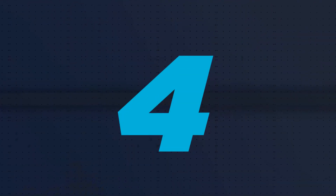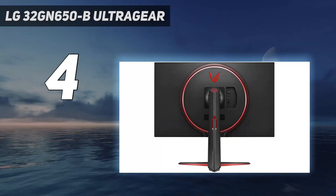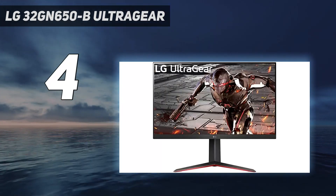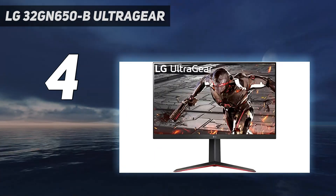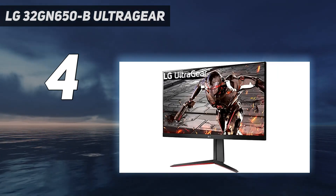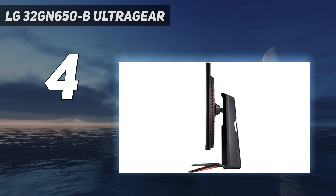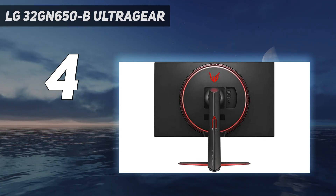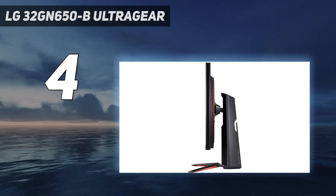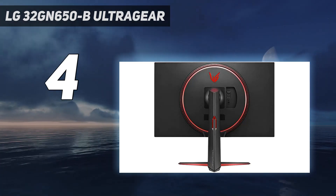Coming in at number 4: the LG 32GN650B Ultra Gear. While bigger-budget monitors generally don't offer the best performance, if you're okay with getting something with worse gaming performance than the Dell G2724D to get the biggest possible size within your budget, check out the LG 32GN650B. You can also find it as the 32GN63TB at different retailers, and both variants offer the same great gaming performance. It's a great gaming monitor with the same 1440p resolution as the Dell, but because of its larger size, the pixel density is lower, so images aren't as sharp.